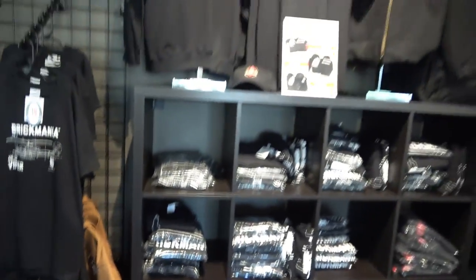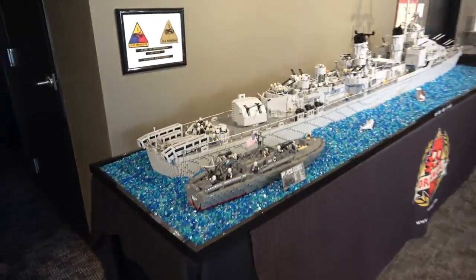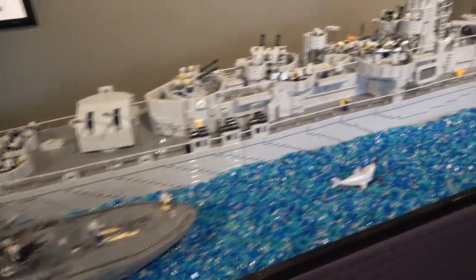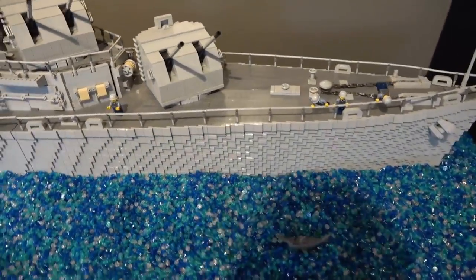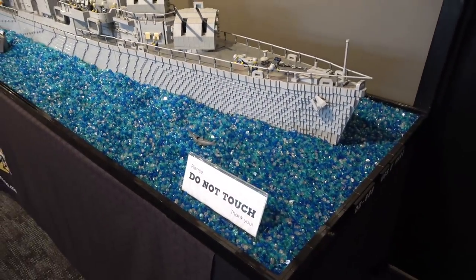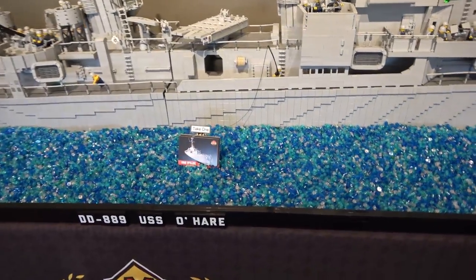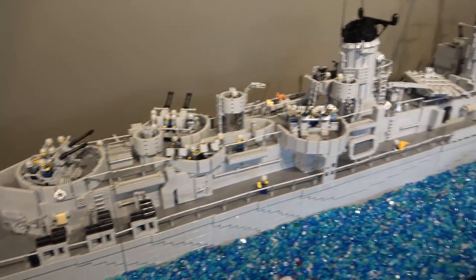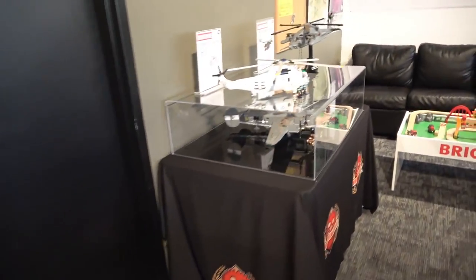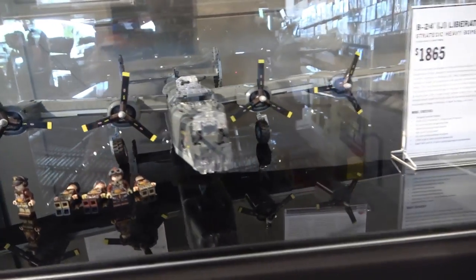I got some t-shirts and swag over here. Holy smokes look at this thing — wow, that is huge. That's impressive. The USS O'Hare. And there are some nice looking helicopters over here as well. Strategic heavy bomber.